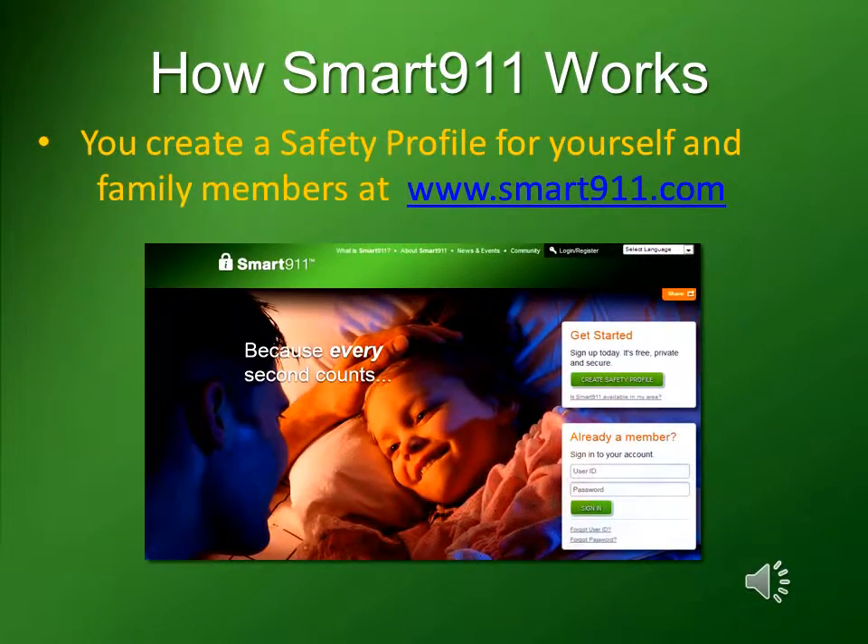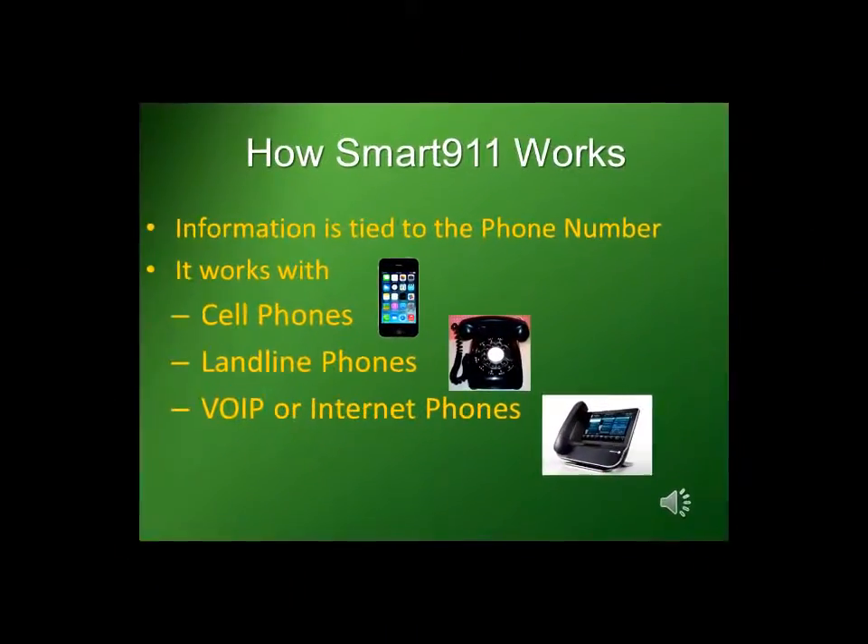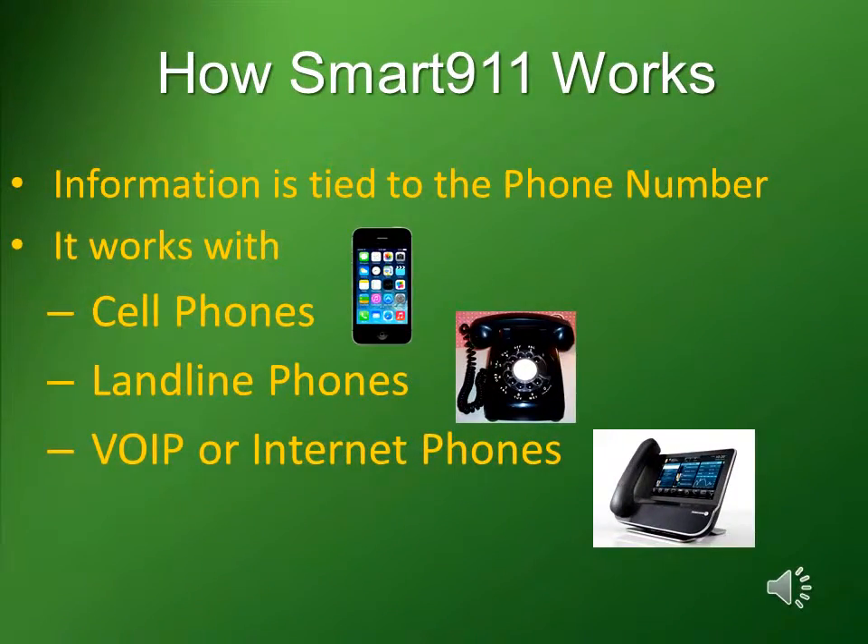You create a safety profile for yourself and family members at www.smart911.com. Information is tied to the phone number itself, and it works with cell phones, landline phones, or internet phones.